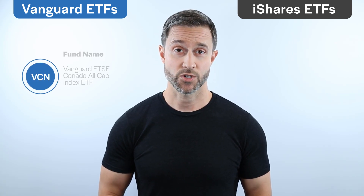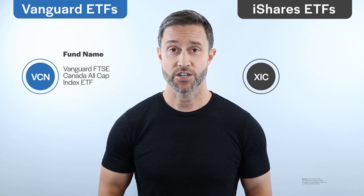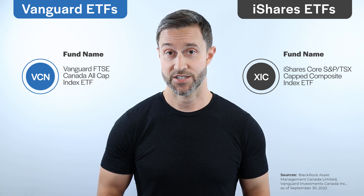These include the Vanguard FTSE Canada All Cap Index ETF, VCN, and the iShares Core S&P TSX Capped Composite Index ETF, XIC. Both ETFs already have a long-term track record. XIC launched in 2001, while VCN made its debut several years later in 2013.